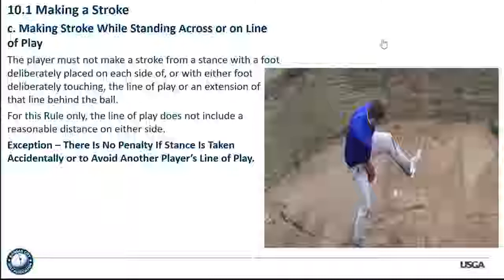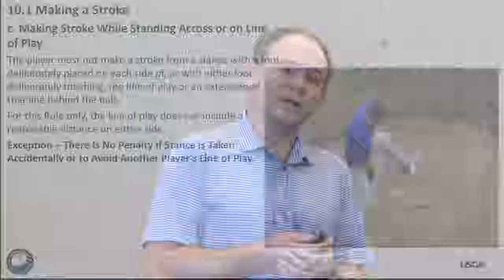There is an exception: there's no penalty if the stance is taken accidentally or to avoid another player's line of play. But if a player is deliberately hitting the shot between the legs, he's going to be getting a penalty.